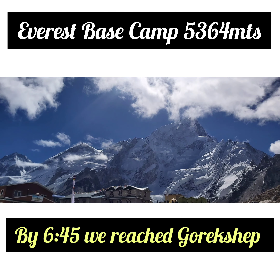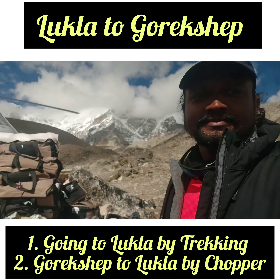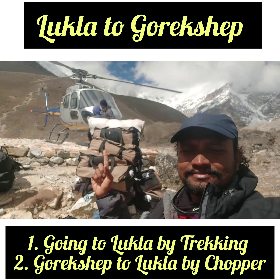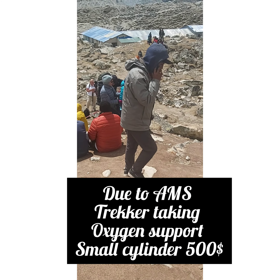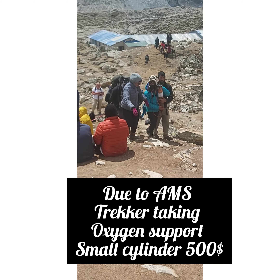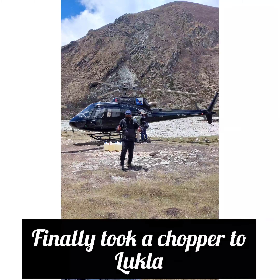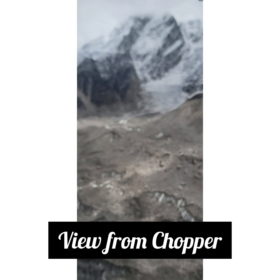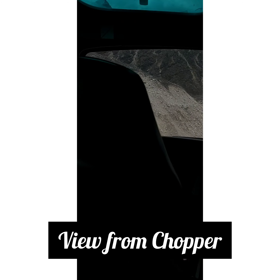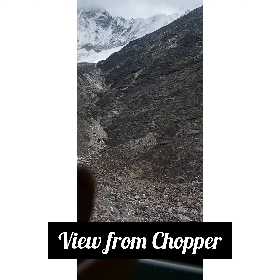This is the price for EBC to Gorakshep, around 6:37 am. The price of EBC to Gorakshep is around $250 to $300. We had to take a chopper. We charged around $500 for a team of 5 members. We charged $250 per head for a season demand, but you can find a chopper and look at the routes and paths.